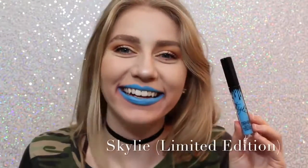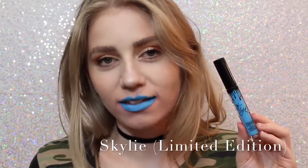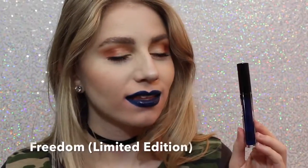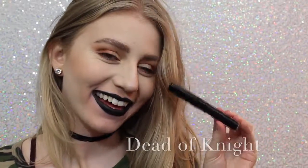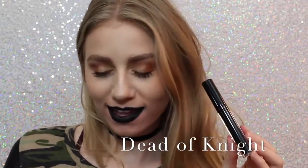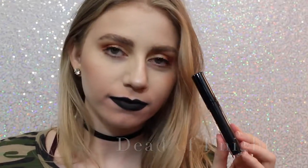Next is Skyly. Most people probably don't like this color, but I love it — it's so cool. You could even wear this shade as eyeliner, or just wear it as lipstick. Next is Freedom, which is also Limited Edition, and came out with Skyly for 4th of July. It's a beautiful color, a little bit more wearable on the lips, but you could also wear it as a lip liner. And lastly, we have Dead of Night, which is a black lipstick. I love how black lipstick looks on me — it's super punky and cool, and this is a really great formula of black lipstick.